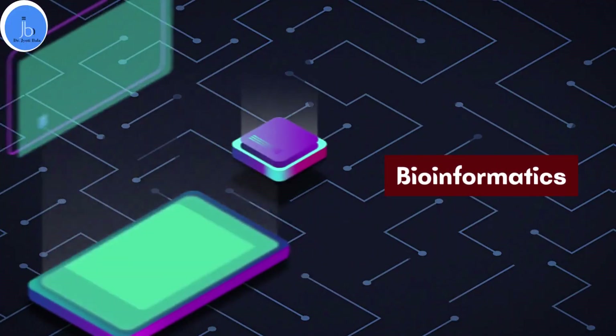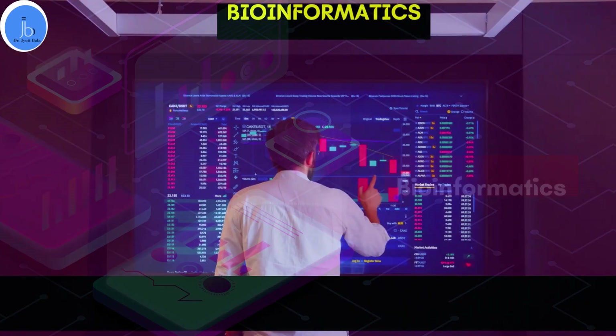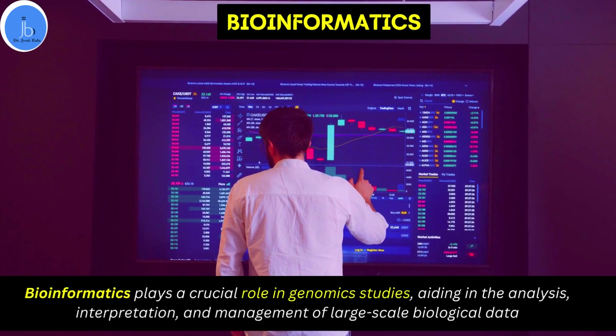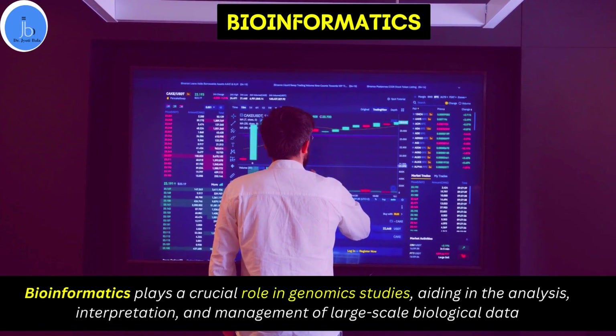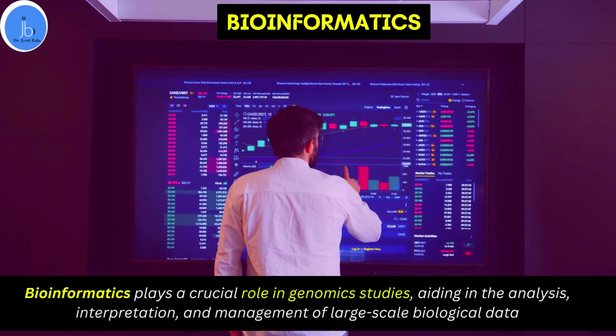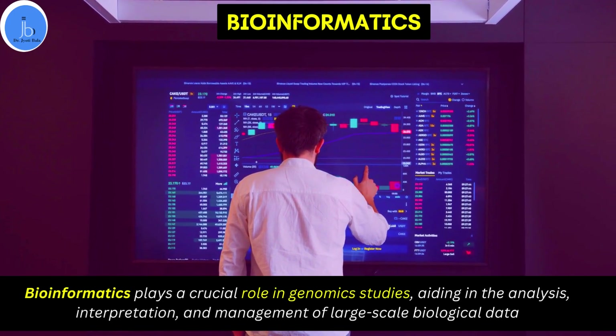As you know, bioinformatics plays a crucial role in genomic studies, aiding in the analysis, interpretation and management of large-scale biological data. It has become integral in understanding the complex biological system and has contributed significantly to the advancement in medicine, biotech and agriculture, biopharma, health sector, etc.